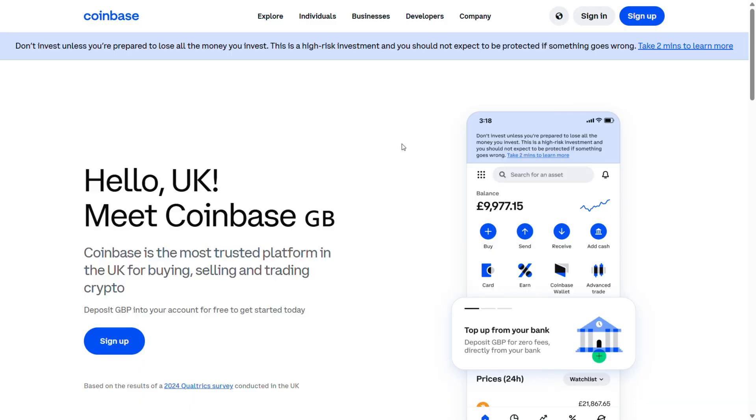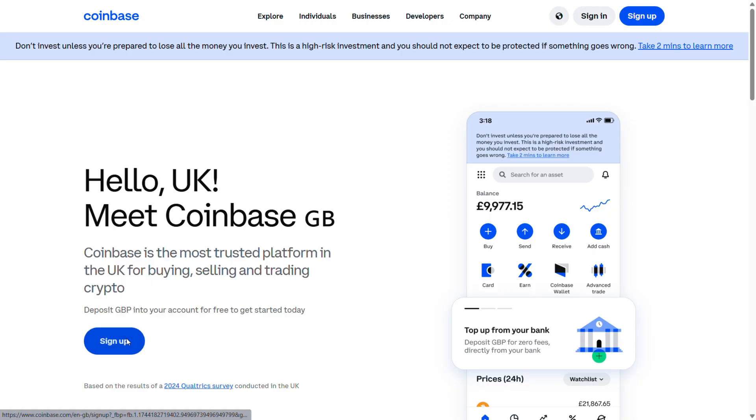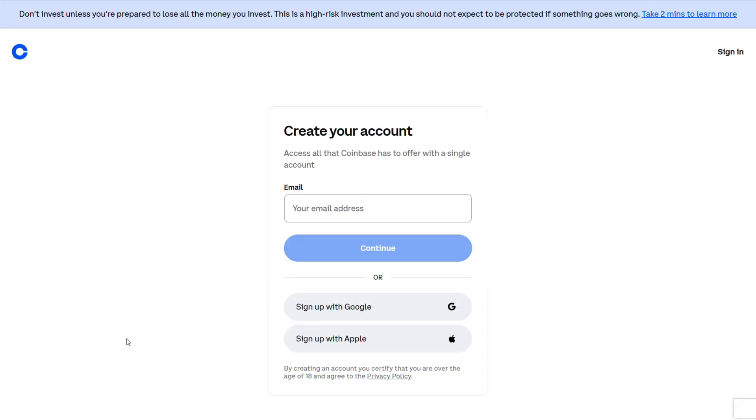I'll show you quickly how to sign up, how to use the platform, how much it costs, and what profits or losses I've made so far. I started at Coinbase.com — I'm using the UK site, but Coinbase is available in most major countries including the USA, the UK, SA, and more. I went to sign up, put in my email address, but I'm sure it's quicker to just sign up with Google or Apple.